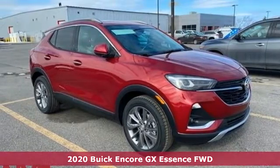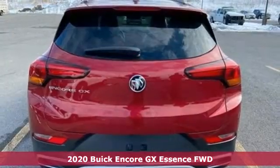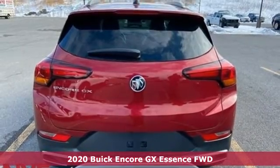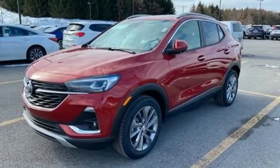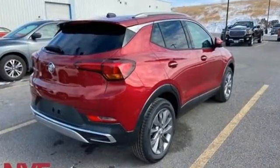Here's a new 2020 Buick Encore GX. In a Buick, you get innovative technology and sophisticated design for the real world. A great vehicle is comprised of great features, like these.